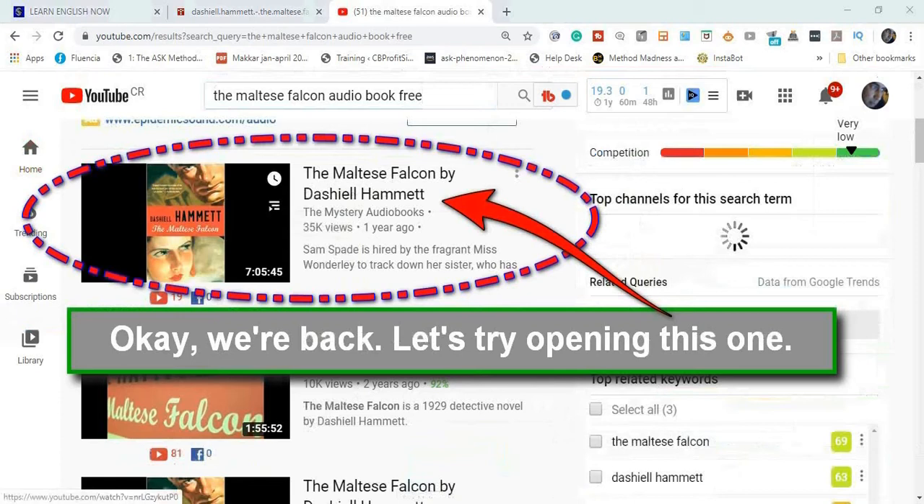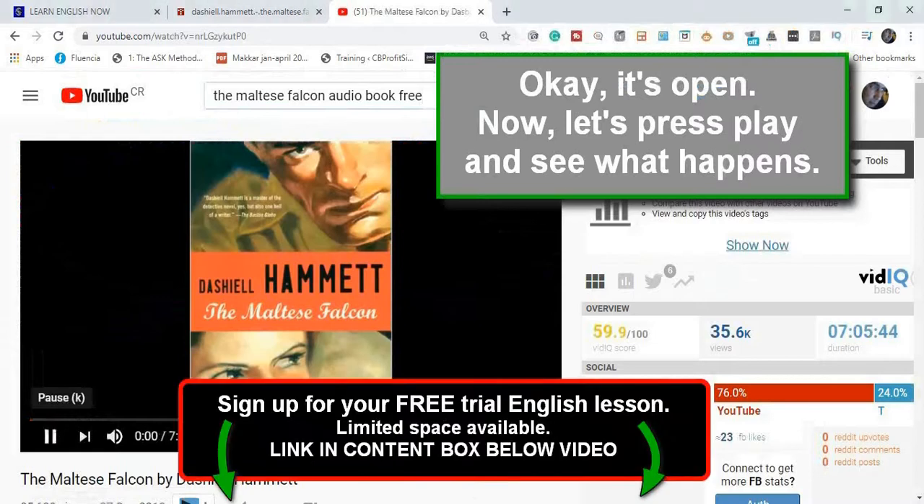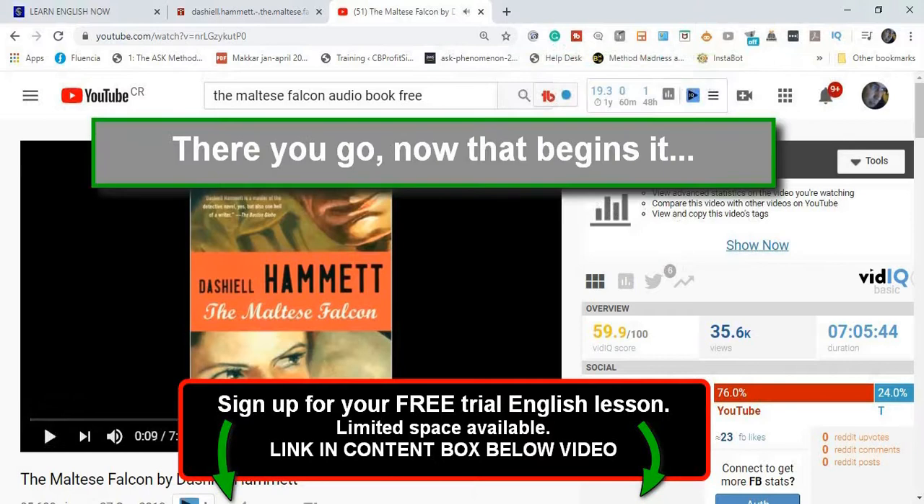Let's try opening this one. OK, it's open. Now let's press play and see what happens. Spade and Archer. Samuel Spade's jaw was long and bony. There you go. Now that begins it.